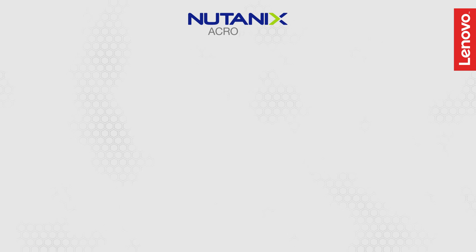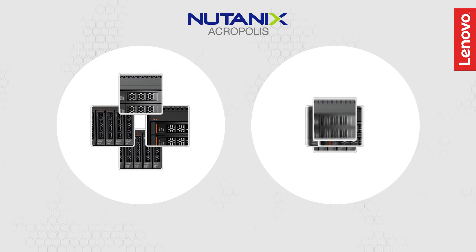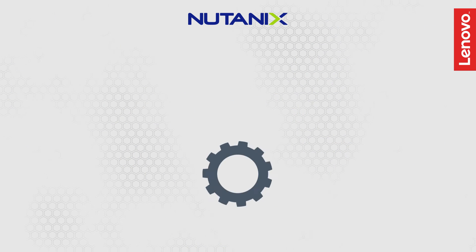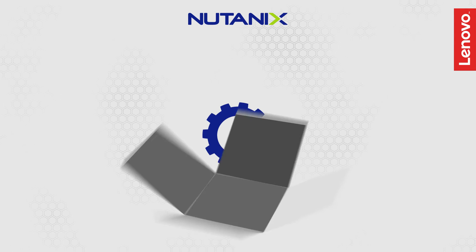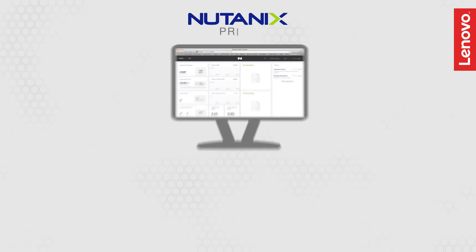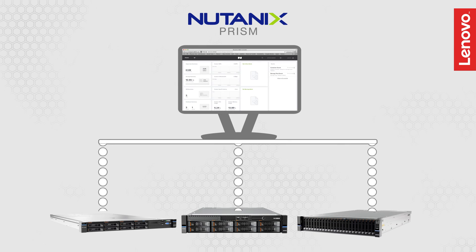The onboard Nutanix Acropolis software aggregates all virtualization, compute and storage into shared pools, enabling more efficient resource utilization and simpler deployment. Nutanix also builds its own AHV hypervisor along with the Prism management interface for all virtual resources for any supported hypervisor.